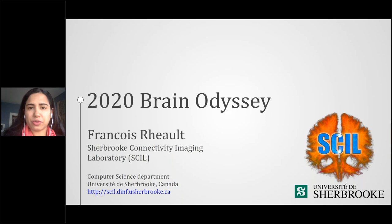Francois will present for 30 minutes today, followed by 20 minutes of Q&A, for a total of 50 minutes. Please ask questions by typing into the question box below, or raise your hand and I will unmute you. So Francois, I turn it over to you.